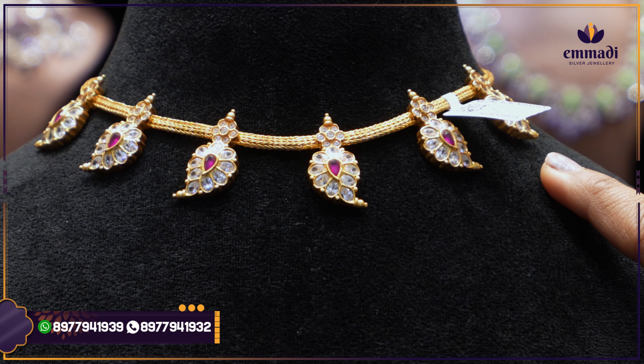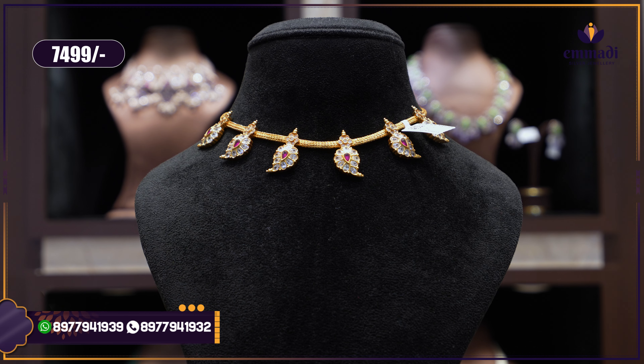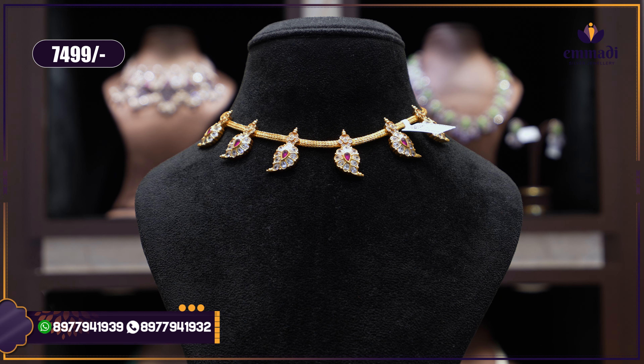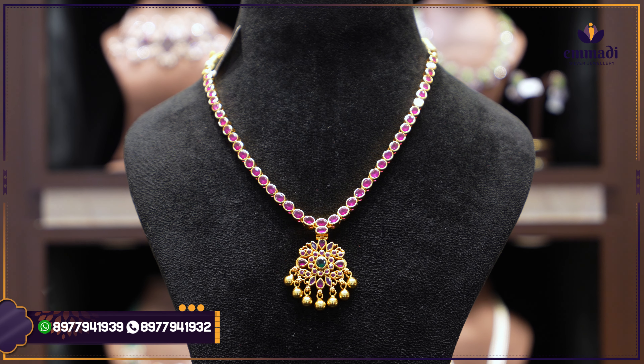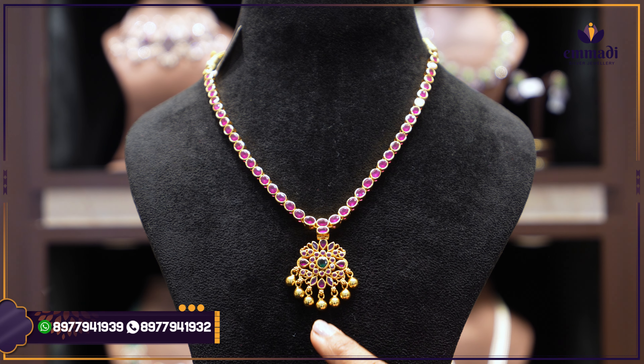Then a simple and classic-looking Mango mala in a different style — the chain is solid throughout and the mani has side floral mango design with kundan alignment, one-two-three-six pieces. Complete design on both sides. Price: ₹7,499 only — very affordable.